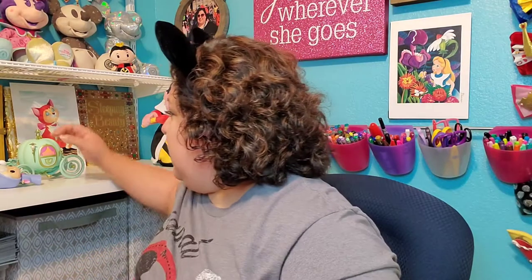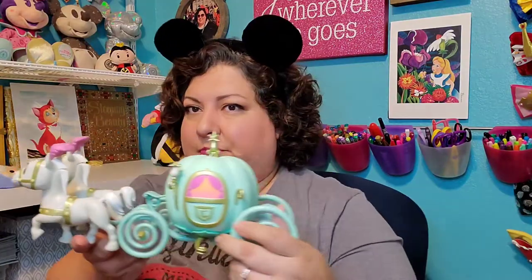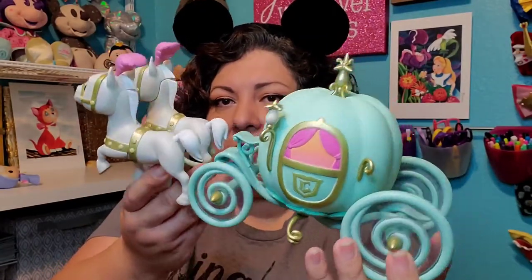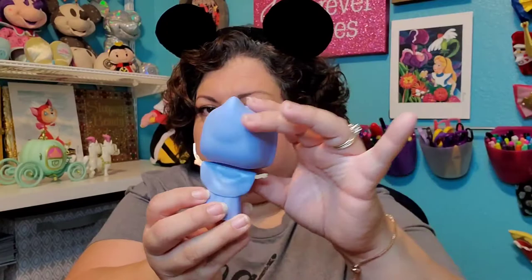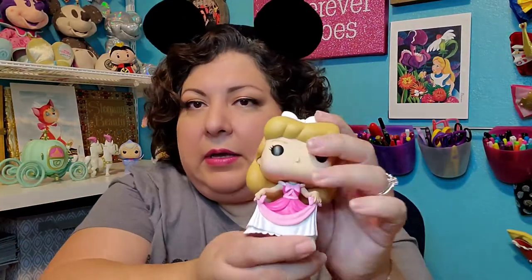I can't reach it because I have it on a shelf really high, but he is huge and he's adorable and I love him. Then I have — I've shared this before on my channel in other videos — here is the Cinderella carriage. You've got the two horses and the carriage, and then to go with that I have the fairy godmother and Cinderella in her pink dress.